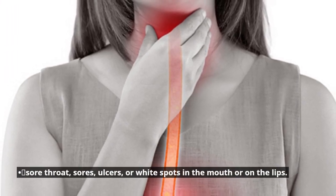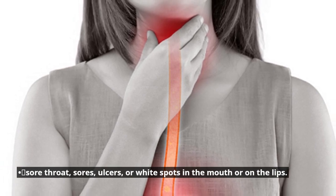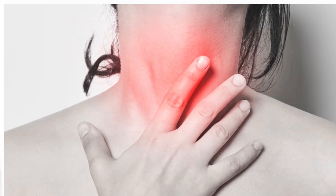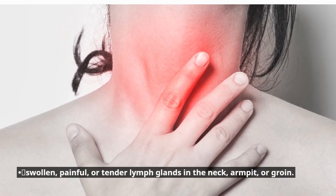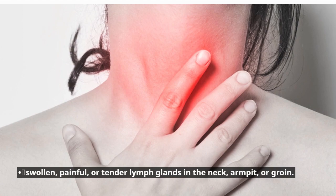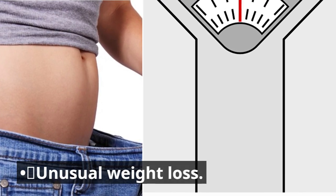Sore throat, sores, ulcers, or white spots in the mouth or on the lips. Swollen, painful, or tender lymph glands in the neck, armpit, or groin. Unusual weight loss.